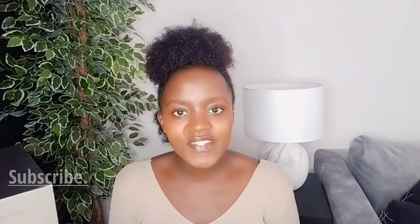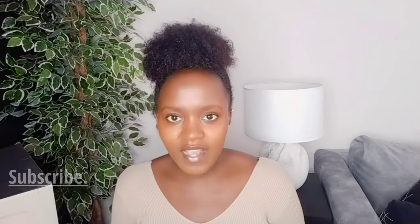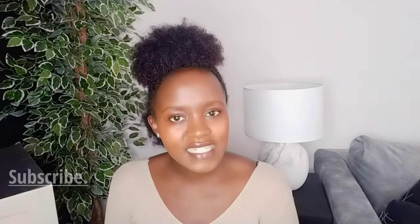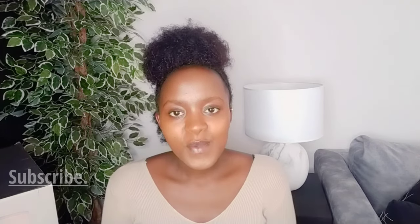Hi guys, welcome to my channel, my name is Christine. Thank you so much for tuning in. In today's video I want to show you everything I've been buying for my house for the last few weeks. I hope you will enjoy. I filmed this video like three times — the first time I wasn't showing things so well, and the second time my dress was a little bit revealing and I didn't notice because I was using the back camera. After I watched the footage I was like, no, this is not what I want to show you. I want to show you all the products and give you all the tips, and that is what I'm here for.